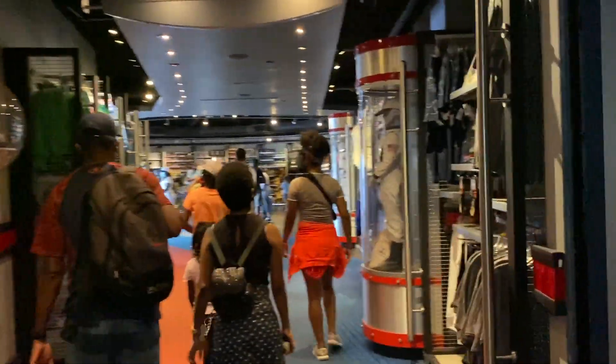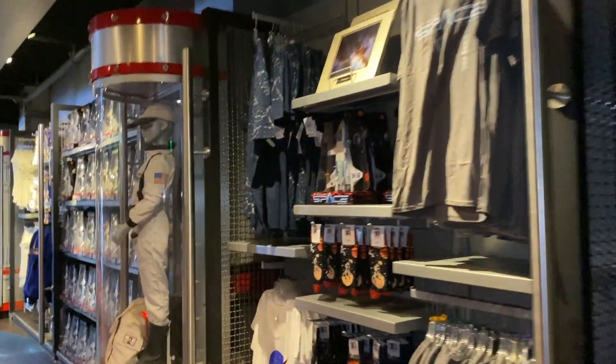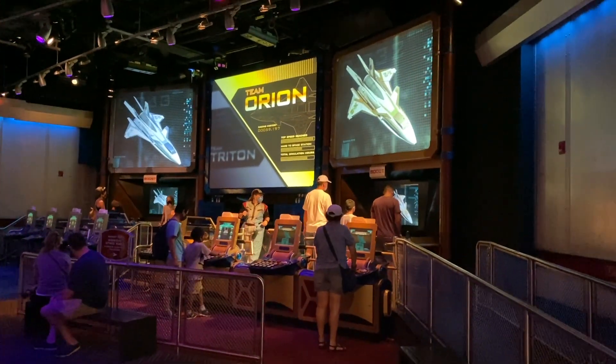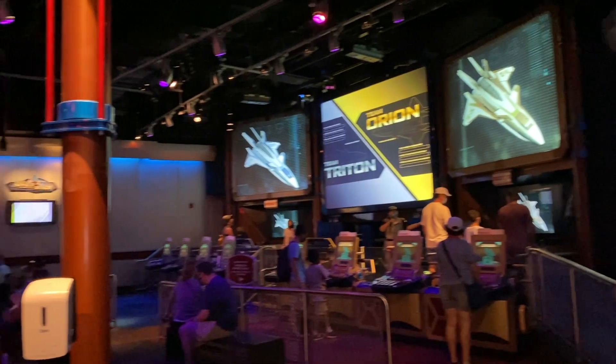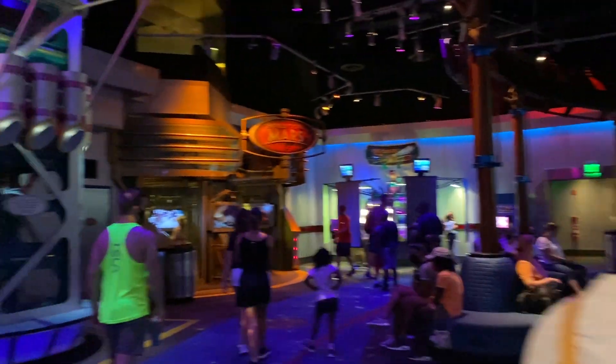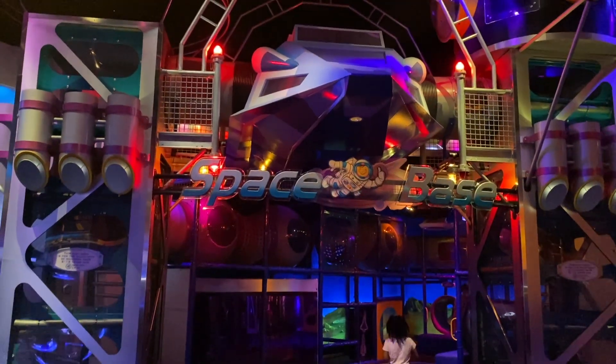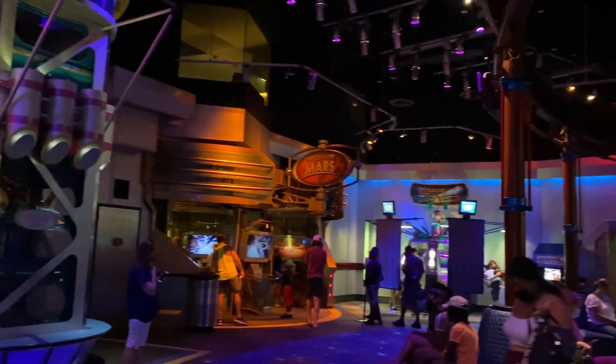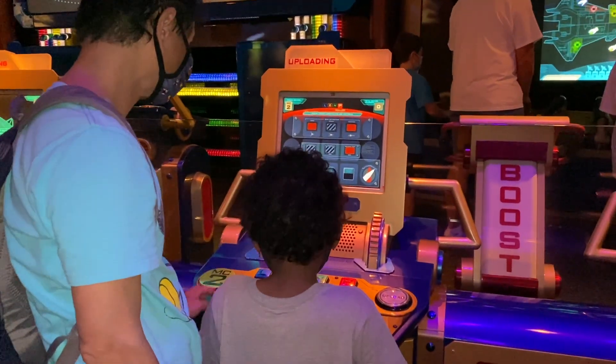Our tip here is that if you don't think your kids are ready for this ride just yet, that's okay. You can still enter through the gift shop at the exit and let your kids play in the advanced training lab at the end of the ride. This area is fun for kids of all heights and all ages. Our little guy has always loved spending time crawling through the wormhole and has to be coaxed out of this area.